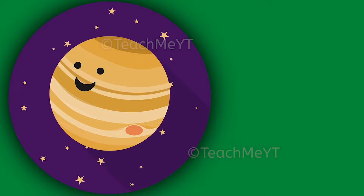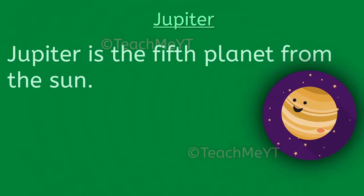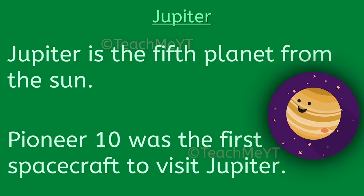Hello everyone, here are 10 lines on the largest planet in the solar system, that is Jupiter. Jupiter is the 5th planet from the Sun. Pioneer 10 was the first spacecraft to visit Jupiter.